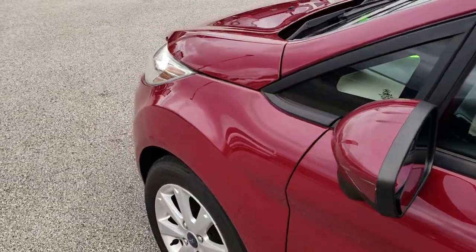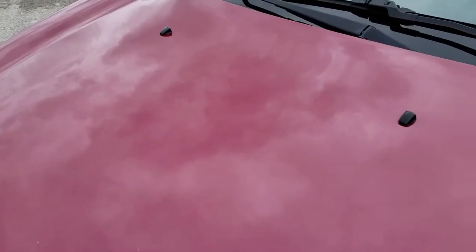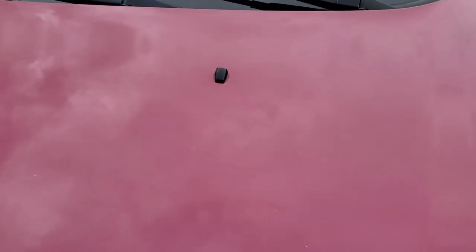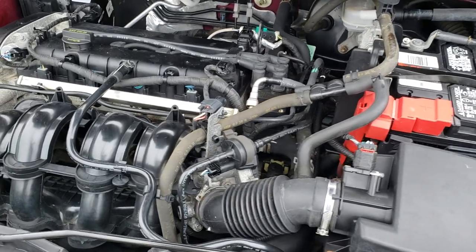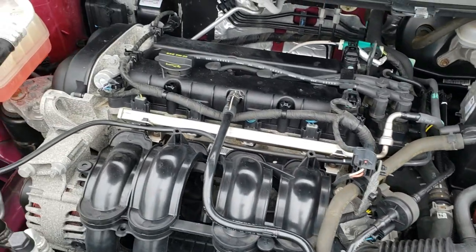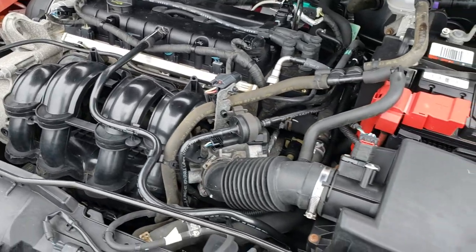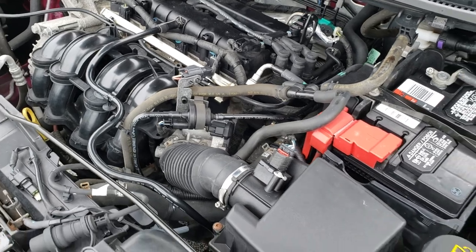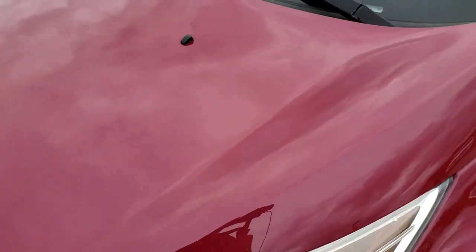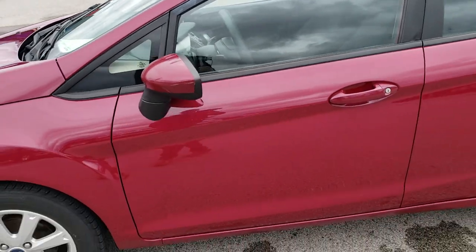I'd like to personally thank you for checking out the video today. Hopefully from this HD video you will have been able to tell just how clean this car is all the way around, inside and out. Under the hood we have the 1.6 liter four-cylinder motor. Engine bay is very clean, runs very smooth. This car has been fully safetied and inspected by our service shop, has a fresh oil and filter change, all the fluids have been checked and topped off. This Fiesta is 100% ready to go.